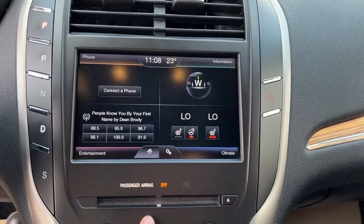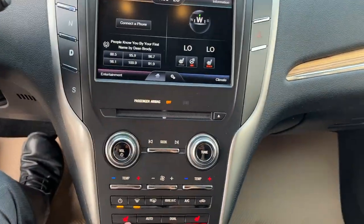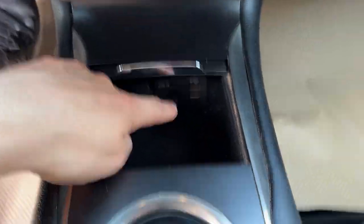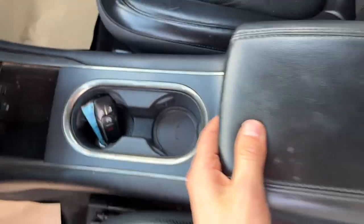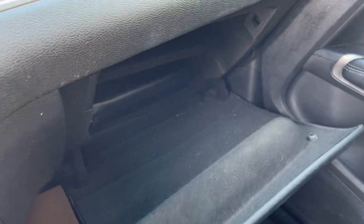Coming over to the center display, you do have a CD player. That's your heated steering wheel control there, and your different heated seat controls. This one does have dual climate zones. You have a couple of USB ports, remote start on the key fob, some storage in the center console, and more storage in the lockable glove box.